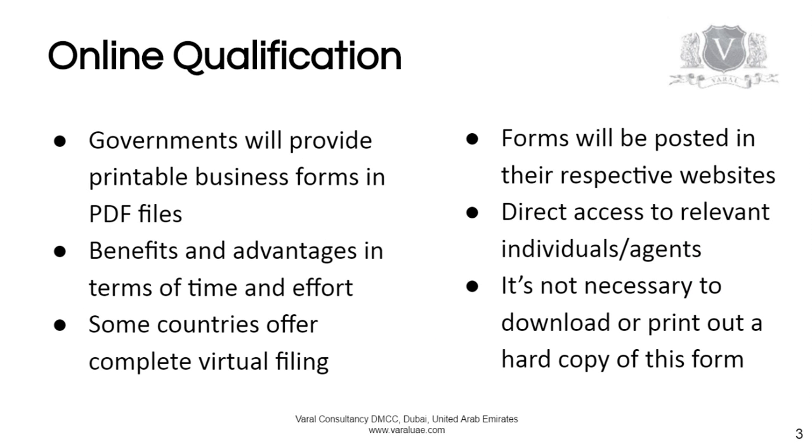In order for you to do business in another country using your offshore companies, such as the United States or Canada, you need to have your company qualified in that particular country or state. So you need to go and have your offshore company registered with the appropriate authority in that country. Some countries don't allow offshore companies to do business; many do.